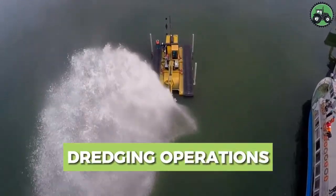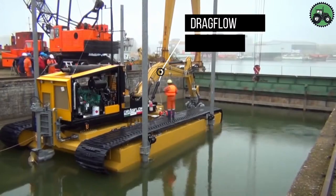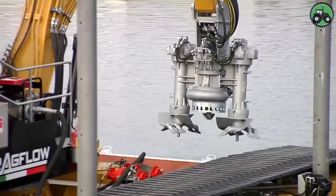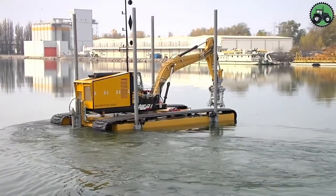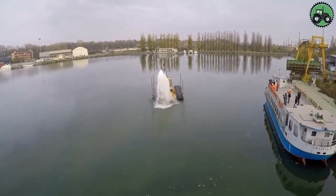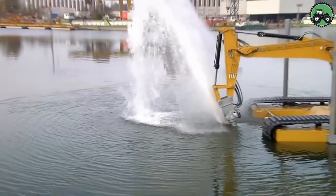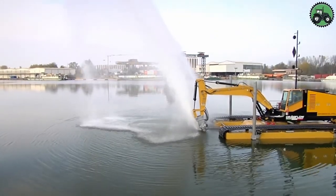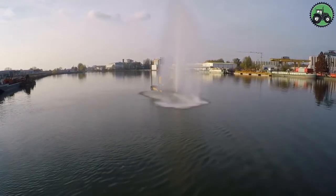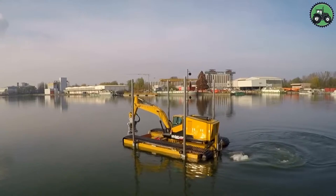Explore the world of dredging operations where careful planning and specialized machinery transform aquatic environments. It all starts with assessing the water body's conditions and crafting a precise dredging plan. The right choice of dredger, like the drag-flow submersible dredge or drag-flow hydraulic dredge, is essential. Dredging primarily involves loosening, suction, and sediment transport, with environmental considerations in mind. At the end of these operations, waste materials are separated and treated according to environmental regulations.